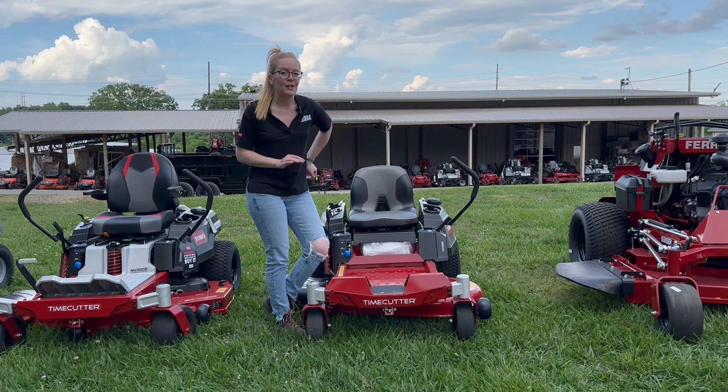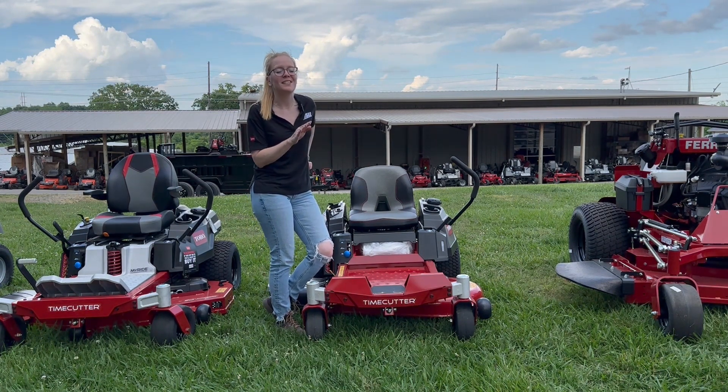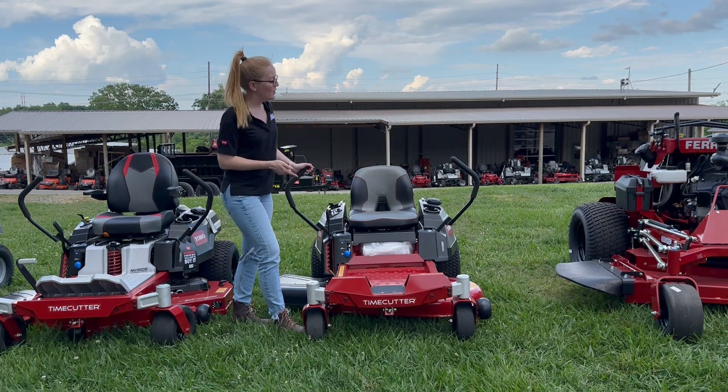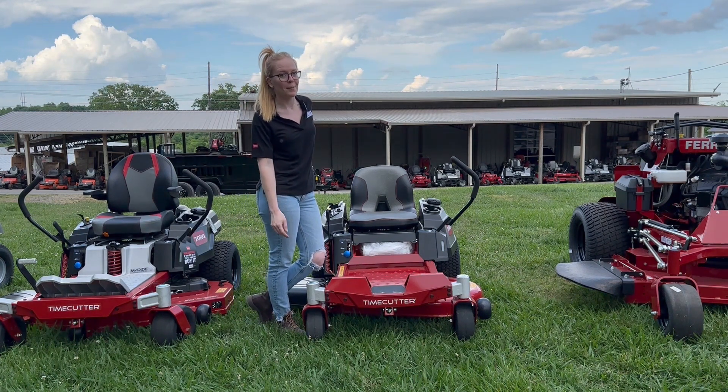This is the Toro Time Cutter with the 42-inch deck. If you're interested in this mower or any other mowers you've seen on our YouTube channel, give us a call at 615-641-7720. Not only do we have these great mowers in stock, but we have trailers and handhelds and can make you a great package deal.